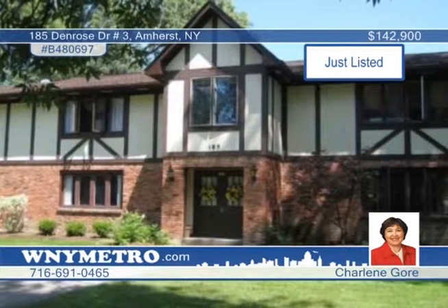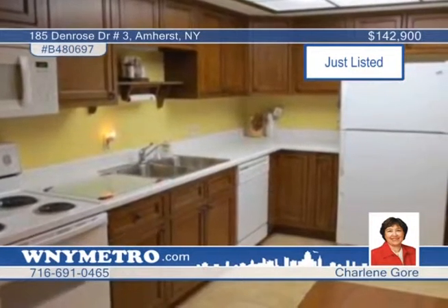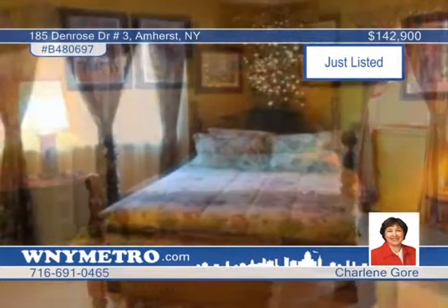Don't pass up the spacious upper unit in a secured entrance four-unit building. The large living room with cathedral ceilings opens to the dining room and eat-in kitchen that's fully remodeled with wood cabinets, wood laminate, and ceramic flooring. There are two pantries and all appliances. Both bedrooms are large and the master has a full bath. Plus, there's a family room for entertaining featuring sliding glass doors to a screened-in balcony. The electric fireplace does not stay. Contact Charlene Gore today and arrange your showing.